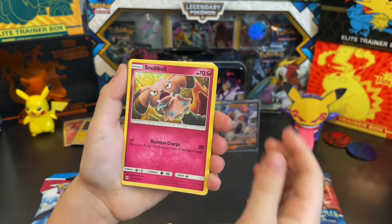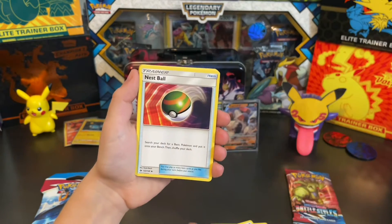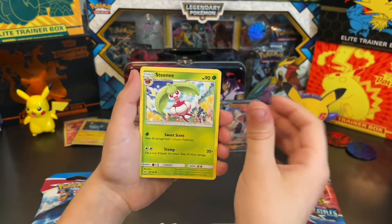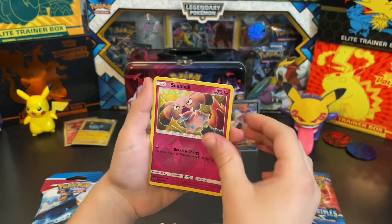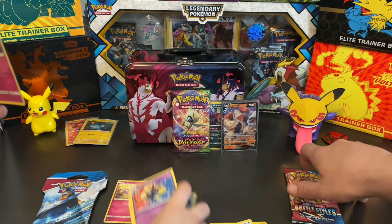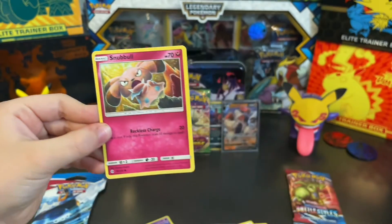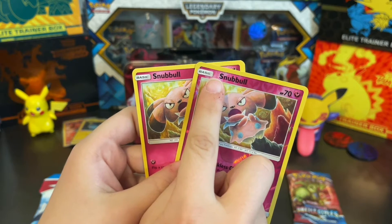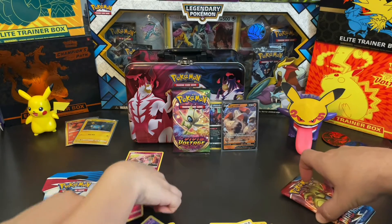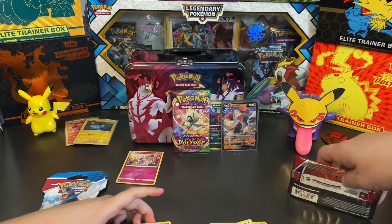From the Sun and Moon pack: Carbink, Snubbull, Wingull, Lillipup, Cosmog, energy, Nest Ball, Poliwhirl, Whirlipede, Snubbull — and then we noticed something interesting. One Snubbull card doesn't have a space in the name, and the other one does. Asher spotted it — eagle eye Asher today! We'll have to check if that's a known error card. It was Sun and Moon, yeah — I'll have to look that up.